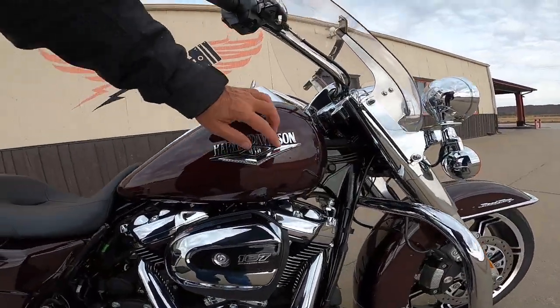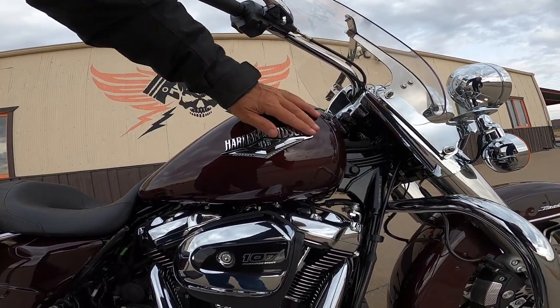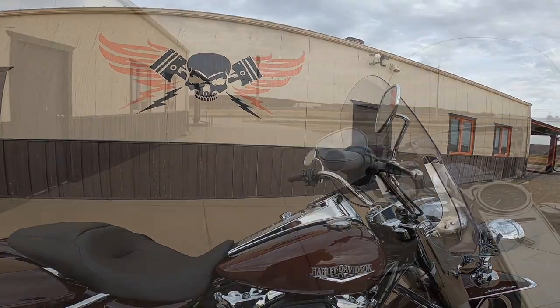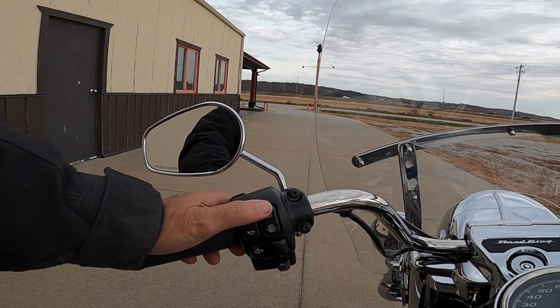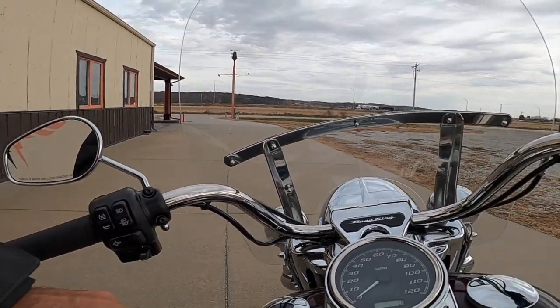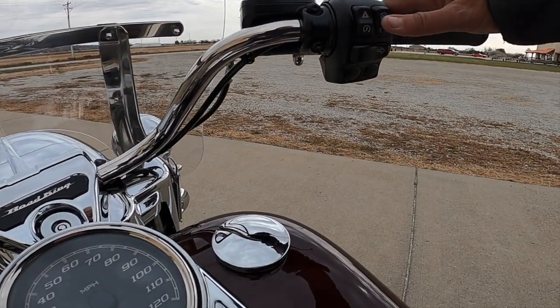I really like that emblem — look at all the detail in there. If you go to Lust Hills Harley Davidson, make sure you take a look at that. The controls are very large. Here's the traction control button, high/low beams, left blinker, and cruise control.